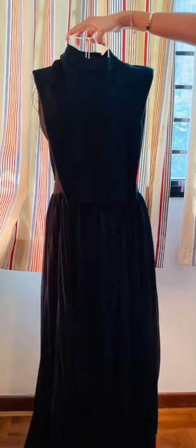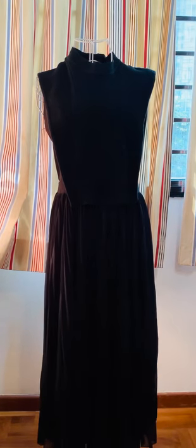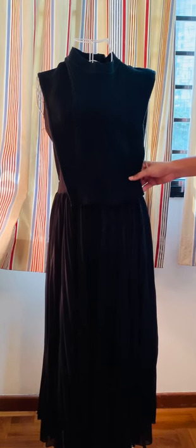It's quite a nice figure-hugging, flattering dress. It's more like a size 12, European 40. It's quite long at about 118 centimeters, and pit to pit is 42 centimeters. This one is in excellent condition.